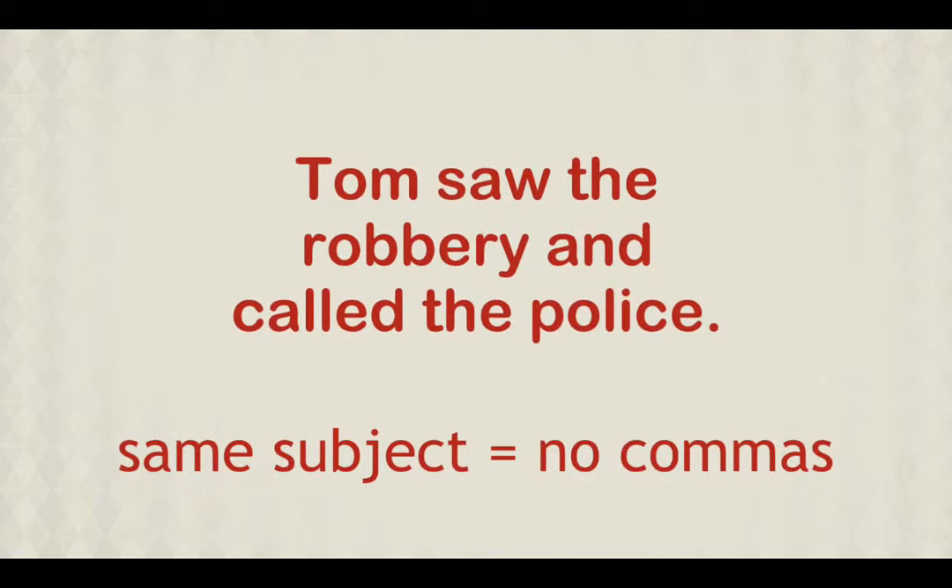As a general rule, when sentences are joined together with linkers such as 'and', 'or', and 'but', commas are not necessary, provided that both verbs have the same subject.